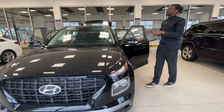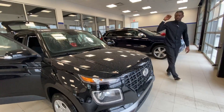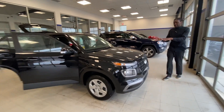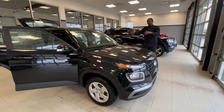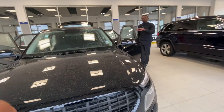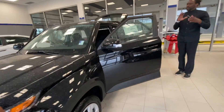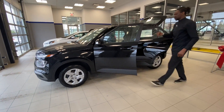You're looking at this beautiful black 2020 Essential Venue. This is one of the newest vehicles that Hyundai has come out with and there are going to be quite a few features. I'm going to do a walk-around video and show you what we have to offer. Now, this one here is a manual. I know you're looking for an automatic, but don't fret — if an automatic is what you want, an automatic is what I would get you.